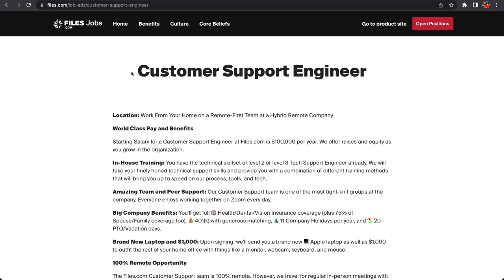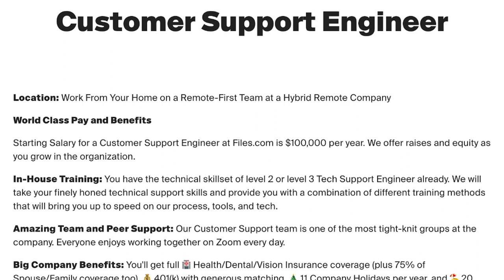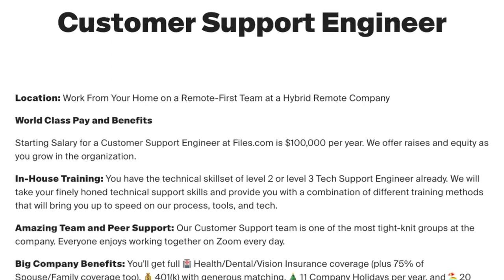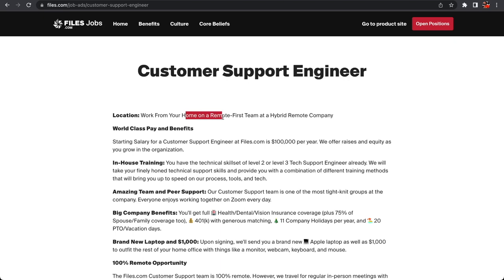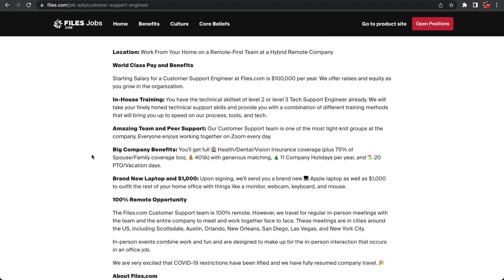The first one is a Customer Support Engineer. The barrier to entry is fairly easy, as we're going to see in a minute. The location is work from home — first team at a hybrid company. The starting pay is a hundred thousand dollars a year. They offer raises and equity as you grow in the organization, and in-house training is provided.